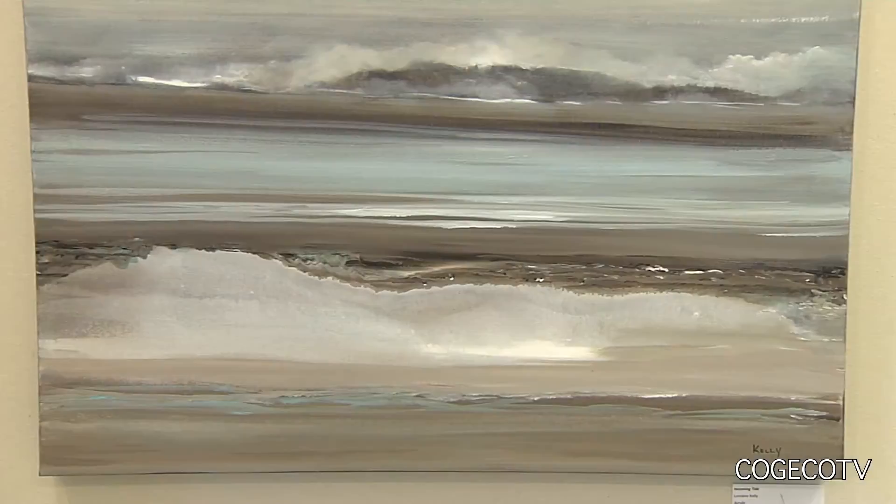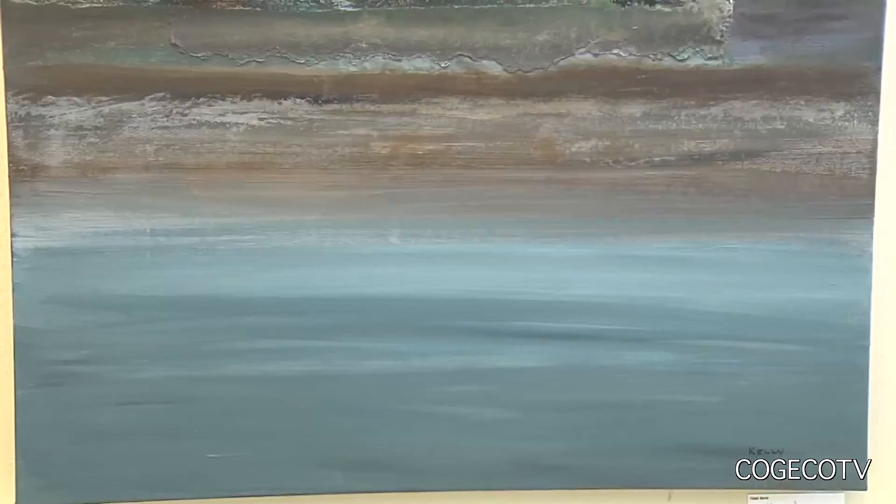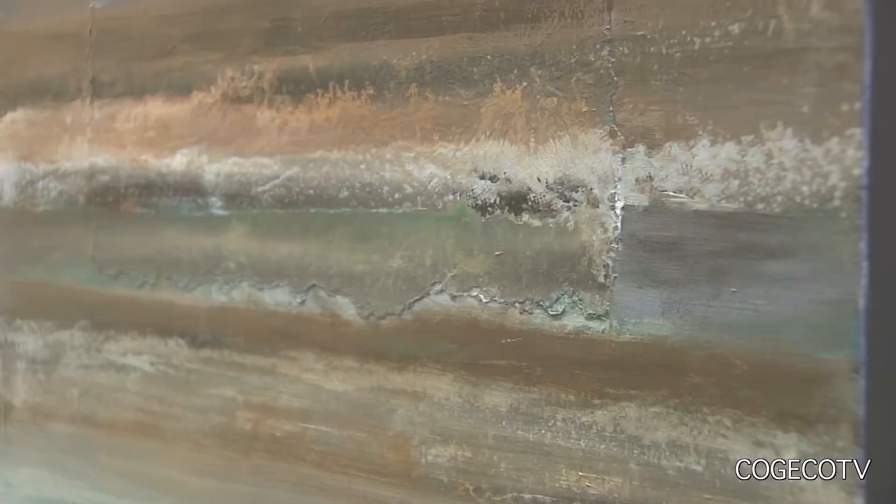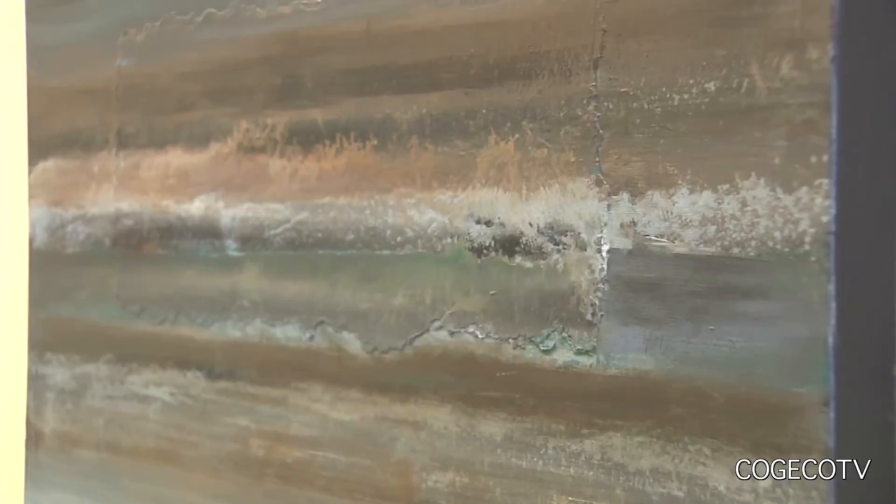Of the 20 paintings on display in this exhibit, most were painted by Kelly within the last year. One inspiration came from a trip out in Nova Scotia we did two years ago. The paintings behind me are from Nova Scotia, and the title 'Bore' was a very powerful scene to look at, and I wanted to paint it. It finally came to me for this exhibition — I knew what I wanted to do, and I did it. It came together in a couple of days.